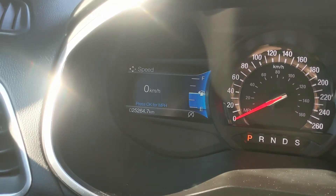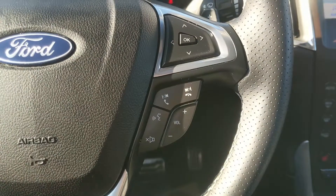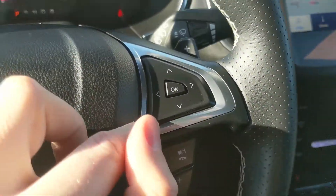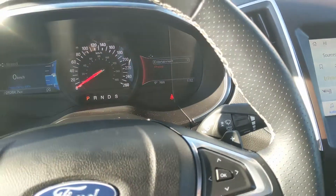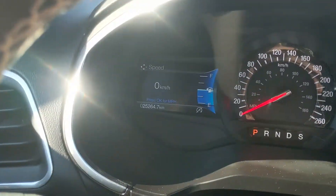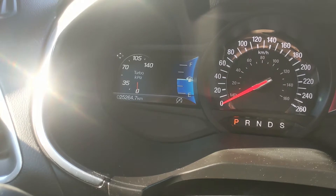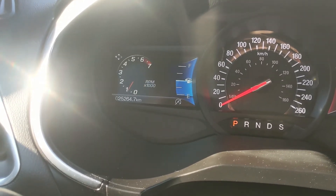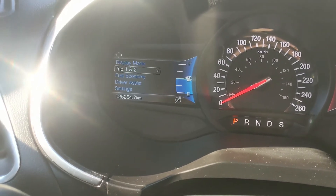Moving down to the steering wheel, on the right-hand side you have your hands-free phone and radio controls as well as controls for your right screen where you can cycle through your entertainment and phone controls. On the left side you have your cruise controls as well as controls for your left screen where you can cycle through your digital speedometer, all-wheel drive status, turbo boost gauge, distance to empty, RPMs, oil temperature, and tire pressures.